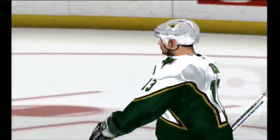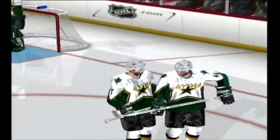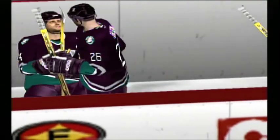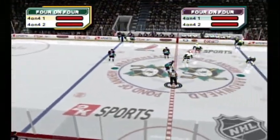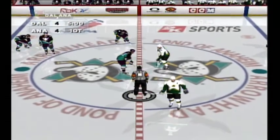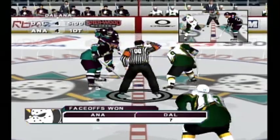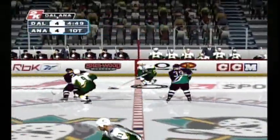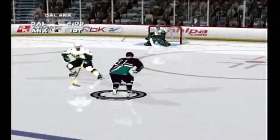The Mighty Ducks look to be pumped and ready for this overtime period. They want to put this thing away early. They've got to be careful, though — the coach wants to start out with some conservative hockey in the overtime period. We are ready for OT. The face-off won by the Stars. Now Anaheim's got it. Federov off to Moselinch, off with it at center. A chance for Anaheim now — the defense stops the shot attempt.